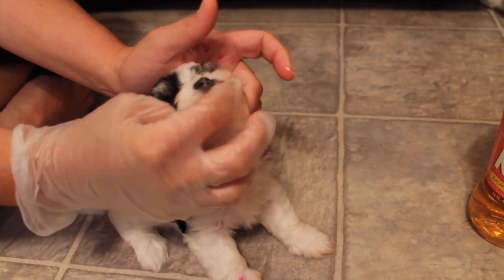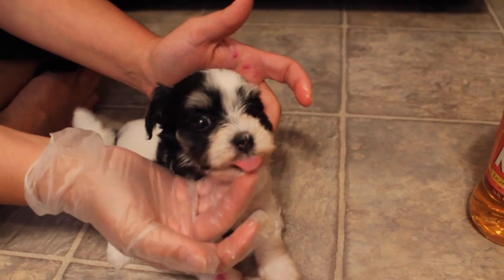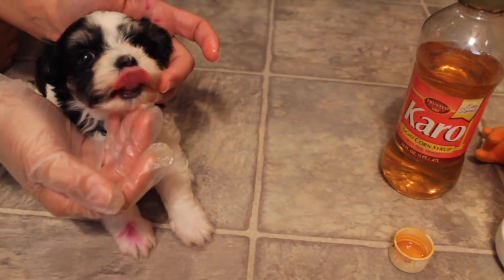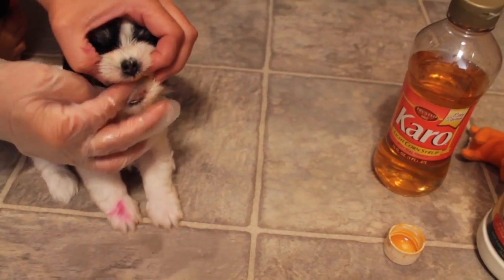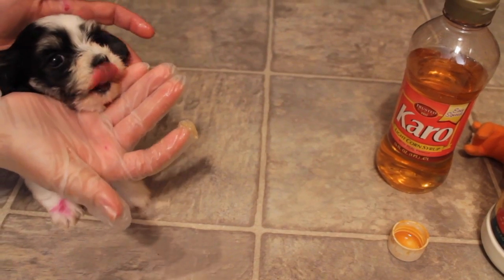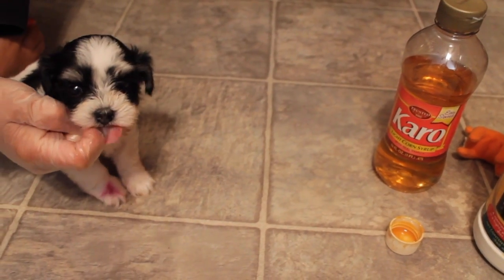This is going to get absorbed through the gums, and of course the puppy's going to like it because it has a very sweet taste. I might do that a couple of times — I'm not overdoing it, but I want to make sure I address the problem. He should bounce back and be absolutely fine.